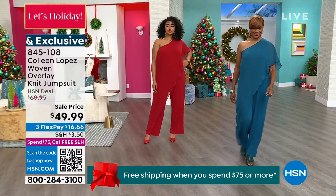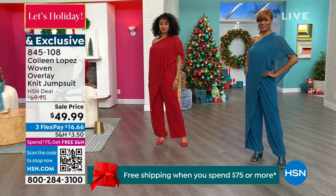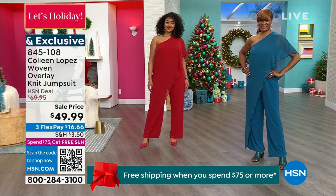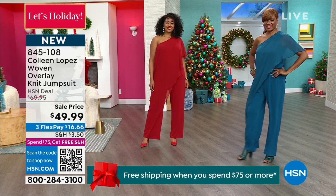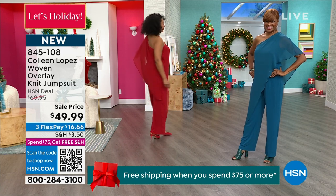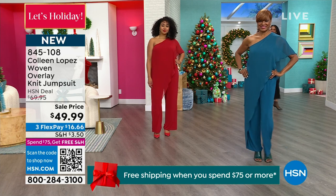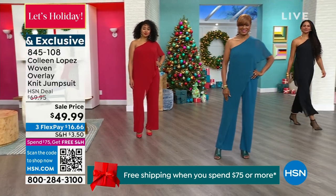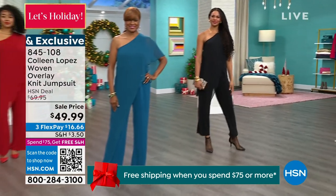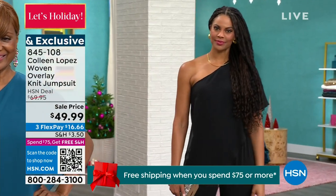Honestly, this looks like something you would see somebody wearing on the red carpet — it has that kind of glamour. So you've got the glamour of a dress but the practicality of pants. If you have to ride a bike home from the party, you could. There's our black — we just dropped the price, and 300 are left in black.